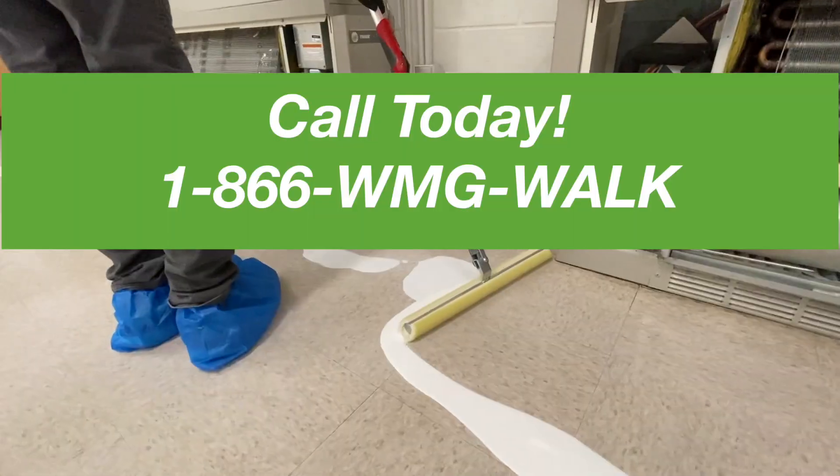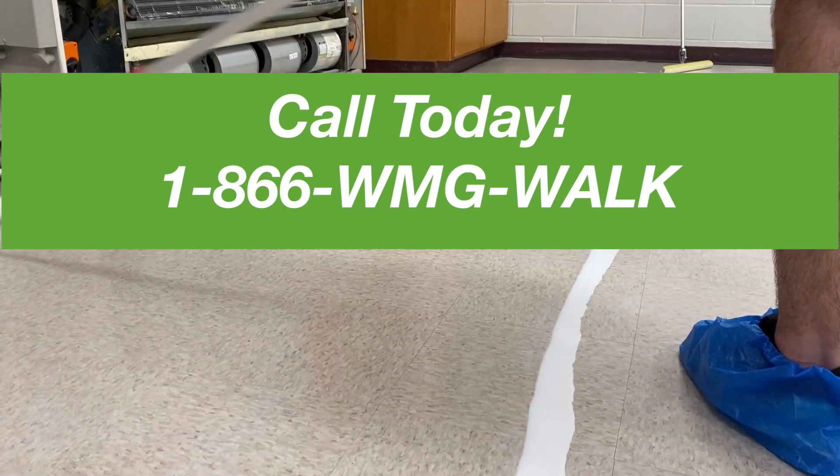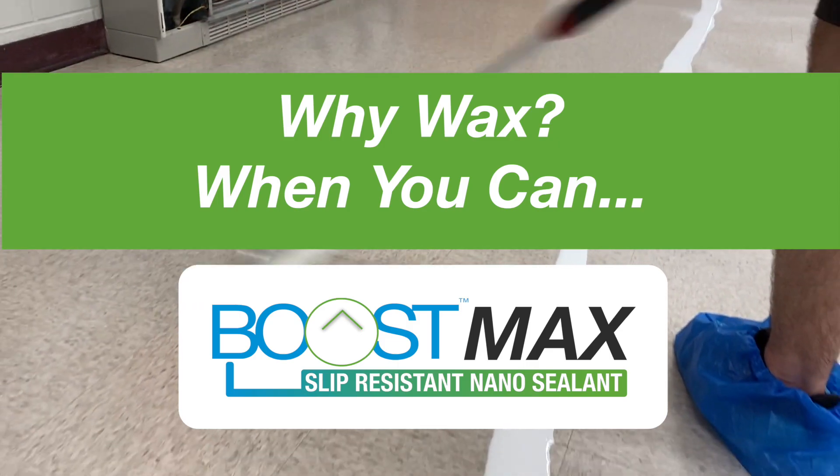Reach out today to receive samples and a free consultation. Because why wax when you can Boost Max?